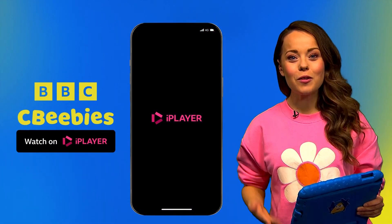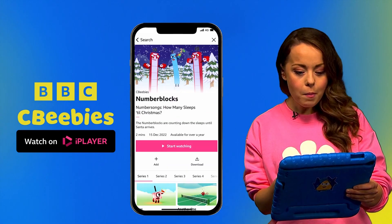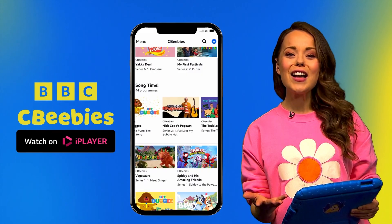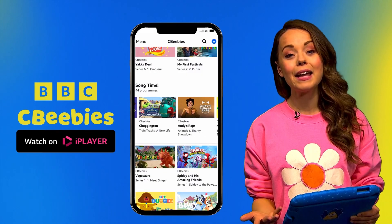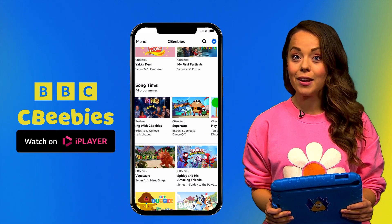Do you love CBeebies? Where you can learn, sing, and explore with all your favourite CBeebies friends, like Number Blocks, Mr. Tumble, Bluey, Jojo and Gran Gran, and so much more. Why not ask your grown-up to download the BBC iPlayer app, where you can watch all your favourite CBeebies friends anytime, anywhere you like.